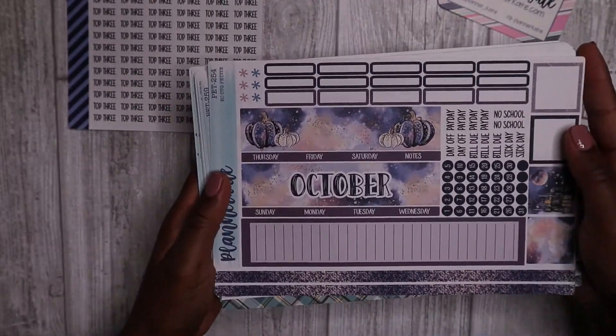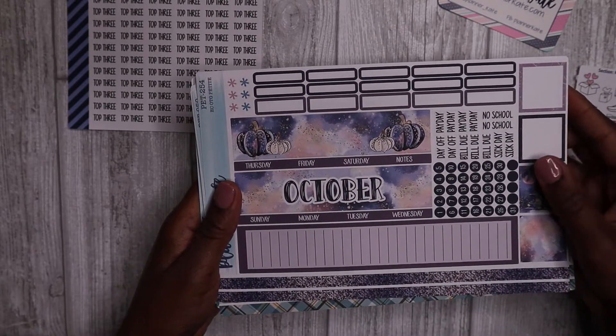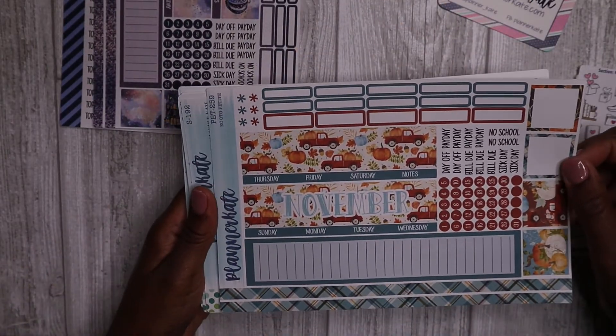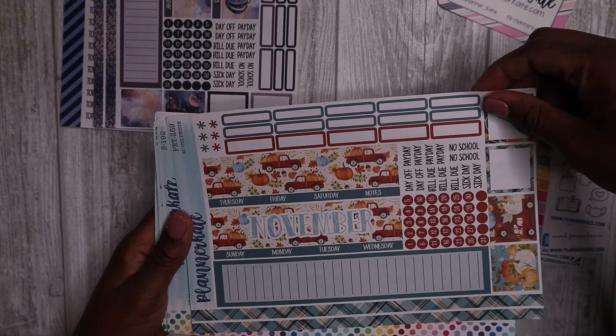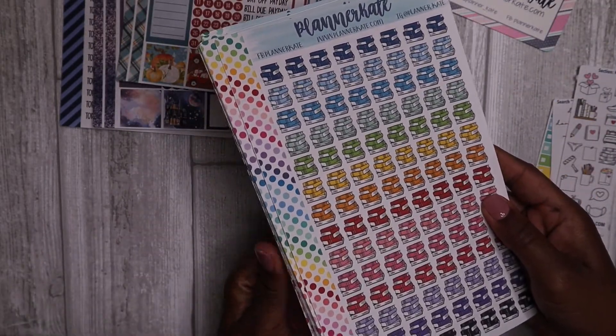I also purchased a cute kit for October to use in my daily petite planner, and one for November for my daily petite planner as well. Then I have quite a bit of doodle stickers here.